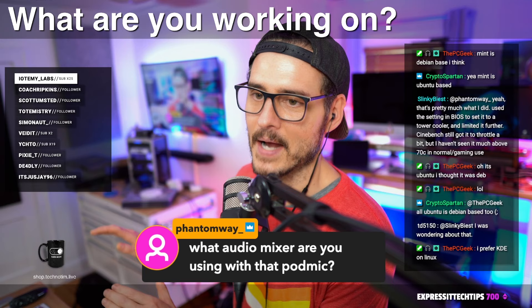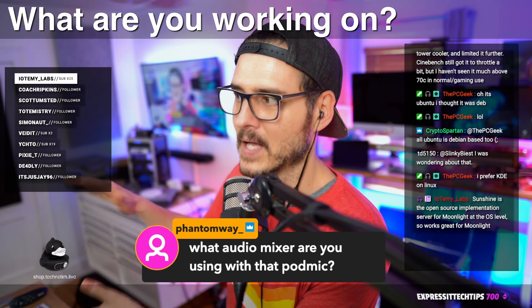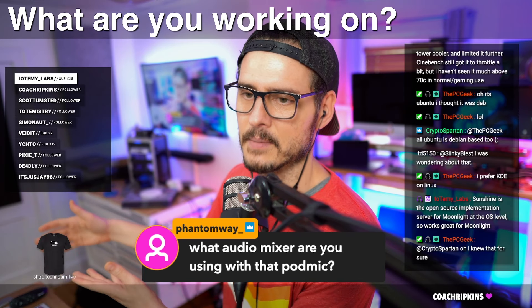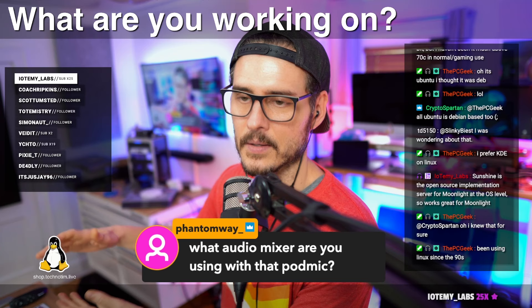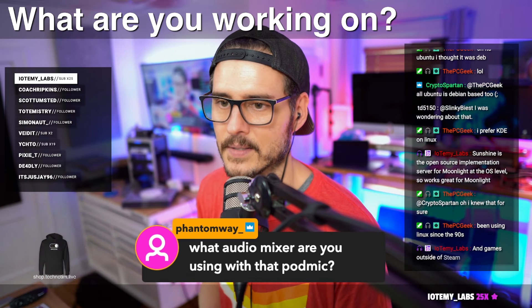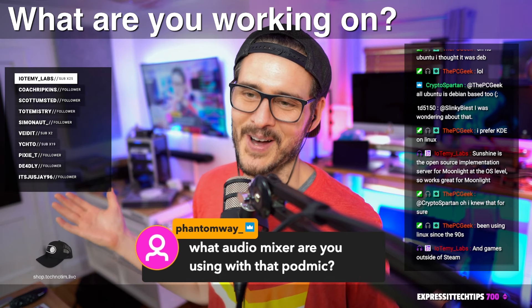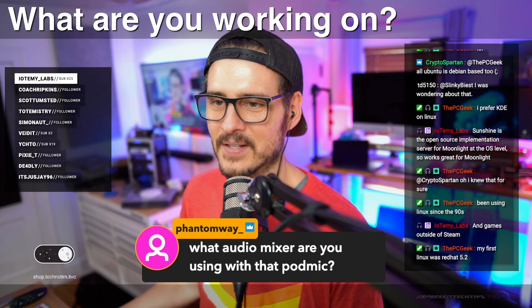I want to redo my rack to have Windows, Mac, and Linux all in this mini rack, and be able to flip between any of them while recording video from any of those input sources. I'm also going to be changing audio here soon. I have a lot of changes coming, but audio and video stuff adds up quick cost-wise.